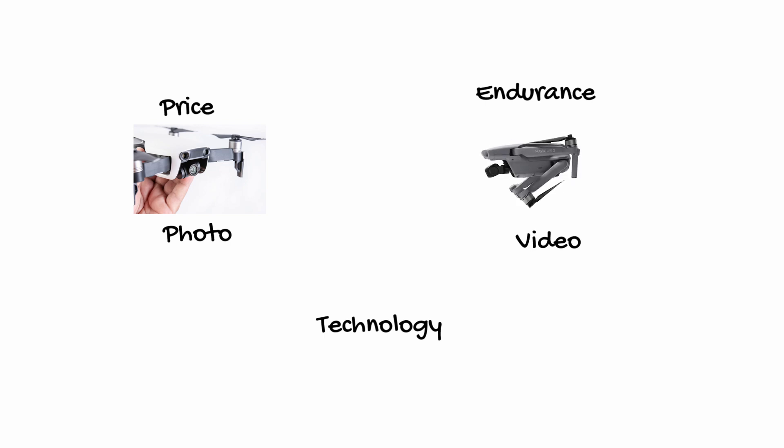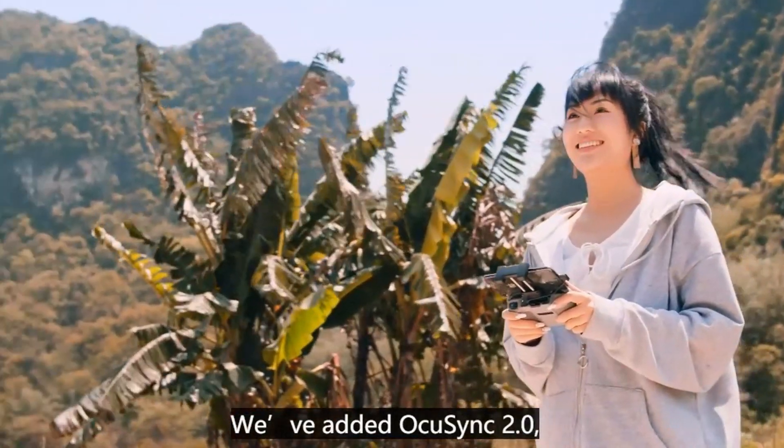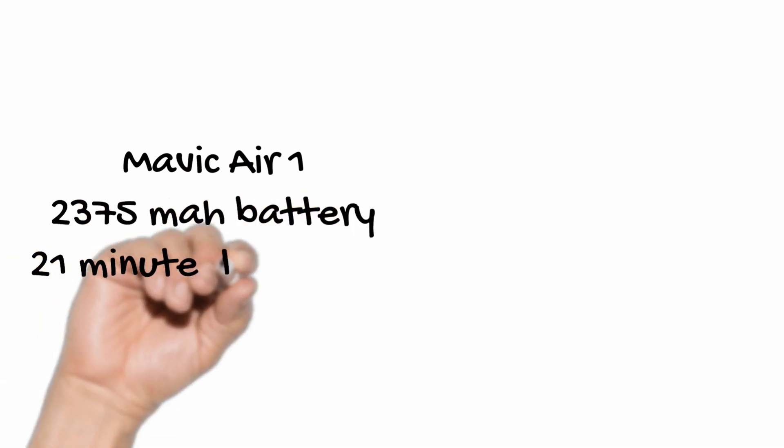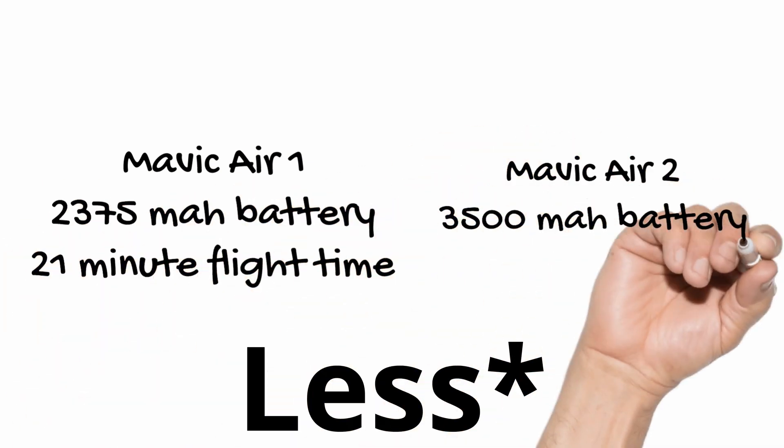Now onto endurance. The Mavic Air 2 is going to win in this category with a 10 kilometer transmission range using OcuSync 2.0, an 18 and a half kilometer flight range, as well as a staggering 34-minute flight time. If you're considering the Mavic Air 1, remember the battery life is rated 66% more in the Air 2. So again, Mavic Air 2 wins in that category.